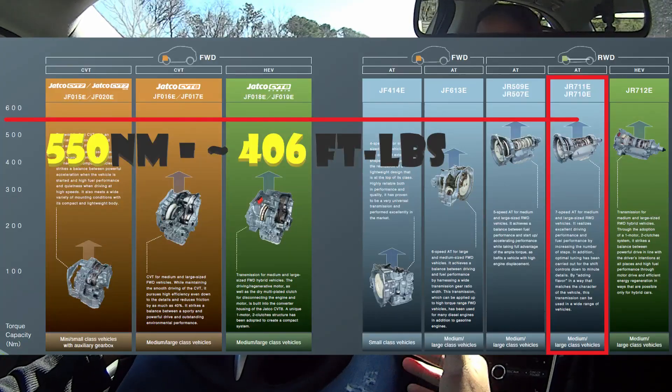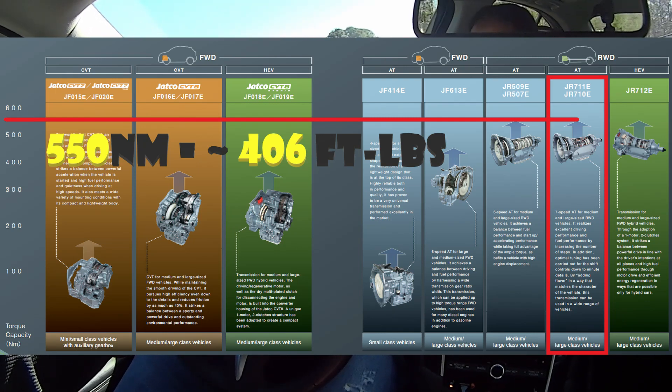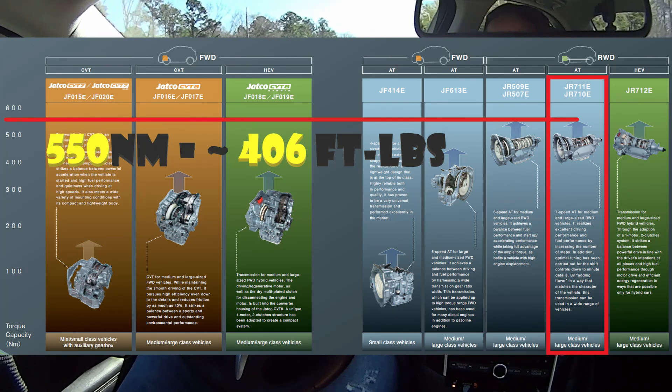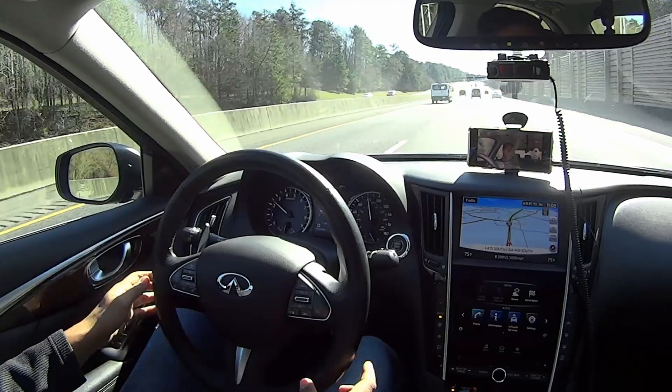I went and found a PDF document that lists all their different transmissions — they specialize in a lot of CVT transmissions. If you find the actual transmission that we have on their chart, it's rated at 550 Newton meters. 550 Newton meters is about 406 foot-pounds when you do the conversion, so that 400 number floating around the internet is accurate to what the manufacturer is saying.